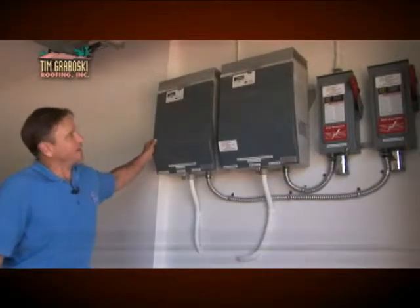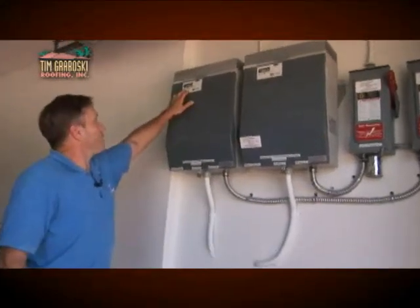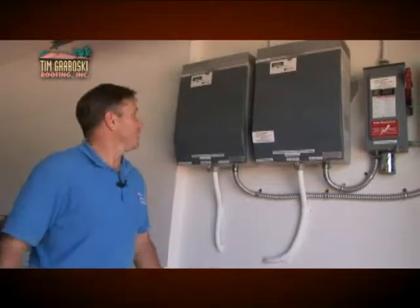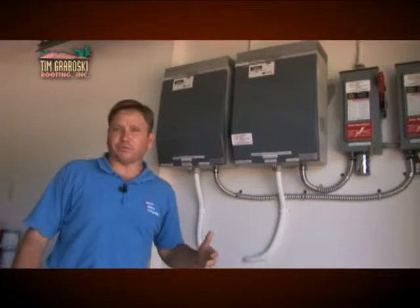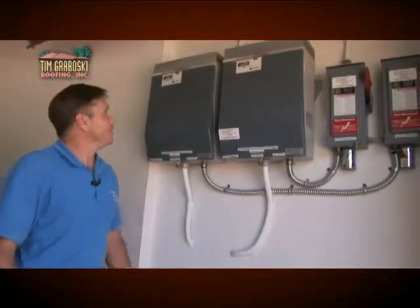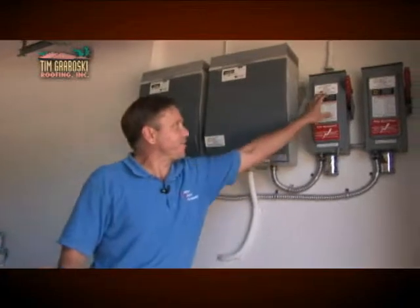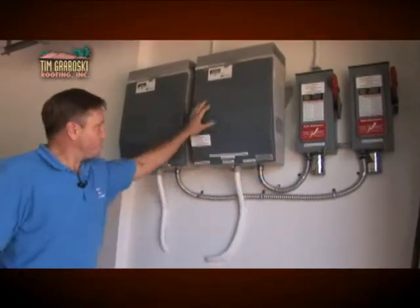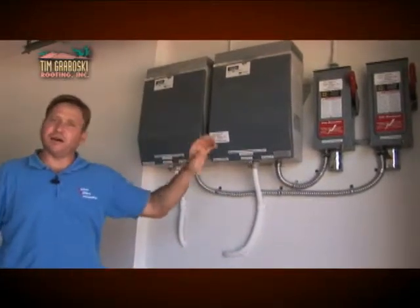We're looking right now at the energy being produced as the sun is shining. We have approximately two panels, two arrays — an east array and a south array — both producing energy at different levels depending on where the sun is during the day. The system is producing about 282 volts DC, which gets converted to AC through the inverters and sold back to the line of FP&L.